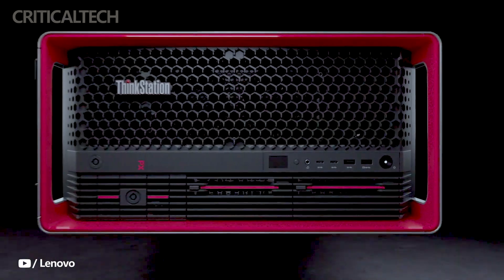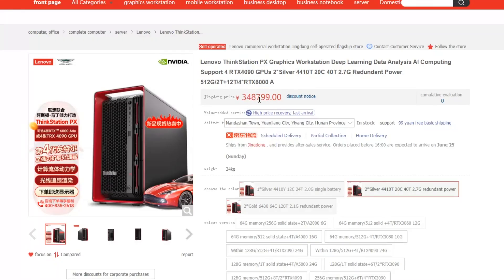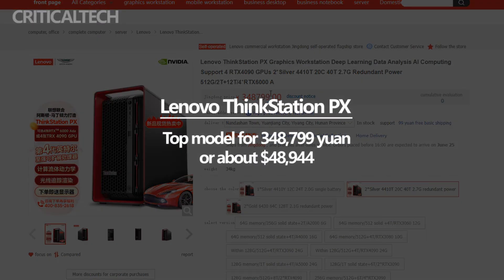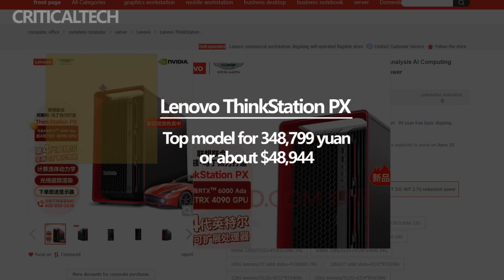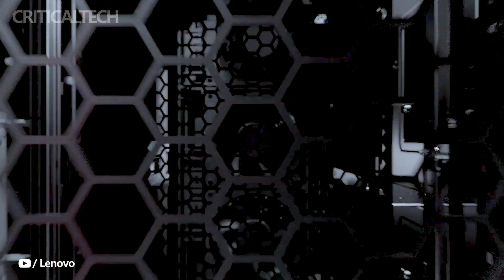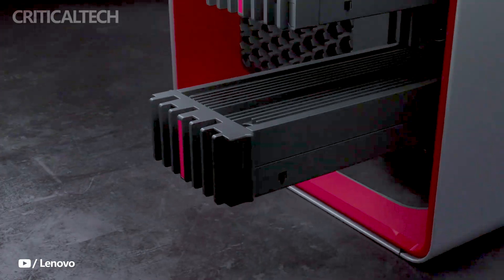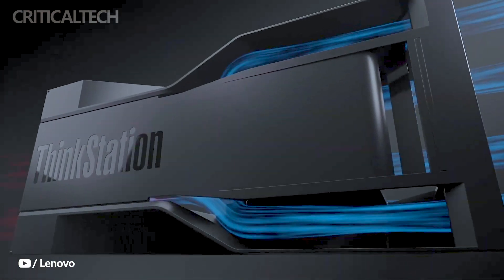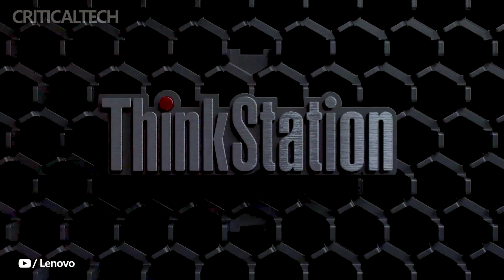The Lenovo ThinkStation PX series caters to the needs of professionals who demand top-tier performance for their intensive workloads. Its pricing structure, including the top model's price of 348,799 yuan or about $48,944, positions it as a high-end solution for professionals seeking uncompromising computing capabilities. With availability through JD.com, professionals have a convenient and reliable platform for acquiring the ThinkStation PX.